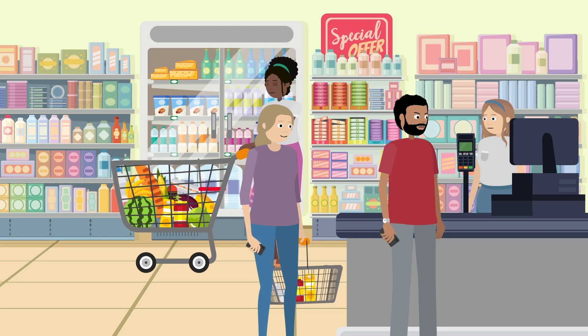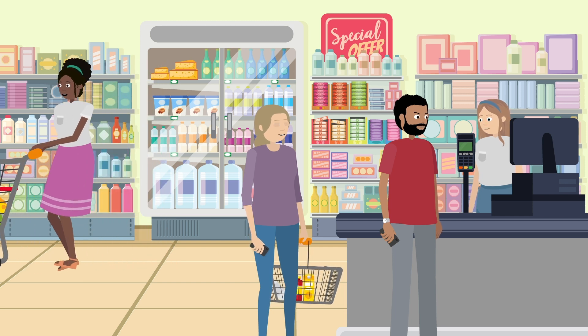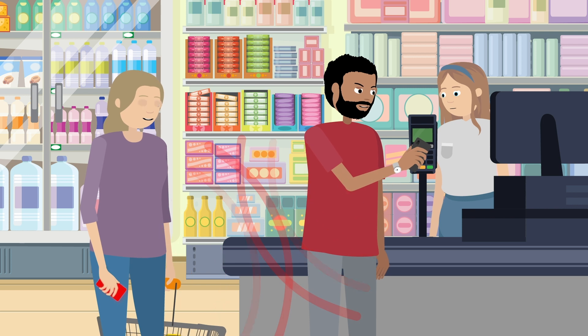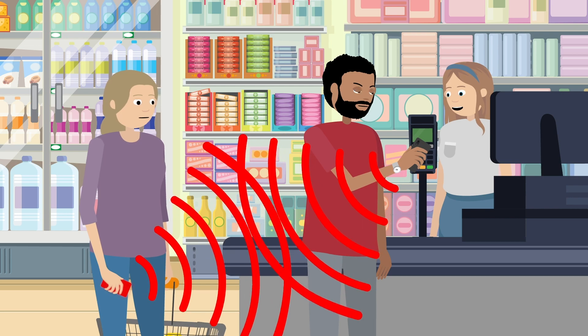Somewhat similarly but less traceable, a villain could simply walk into any shop carrying an emulator in their pocket and relay payments from someone else's iPhone with a Visa card set up in Express Transit mode to pay for their own expenses.